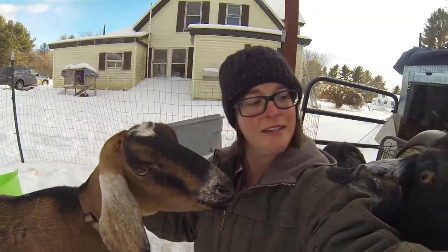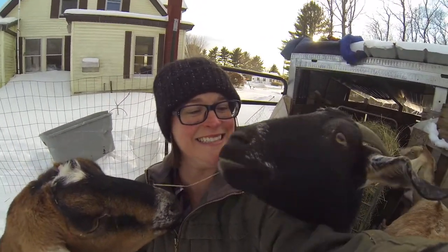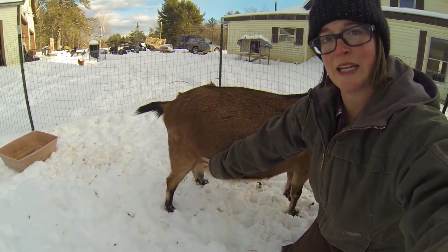She's super cuddly and loves this extra time. This is Flirty. This is Athena. They're super snuggly and starting to bag up and get really nice big udders.